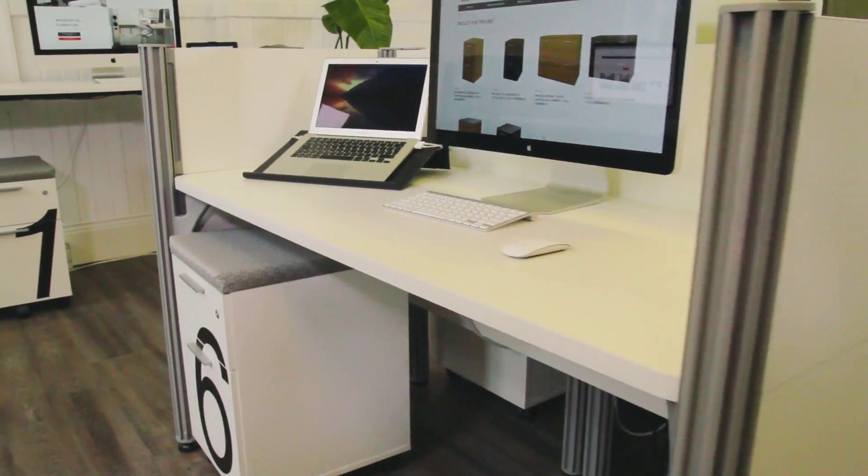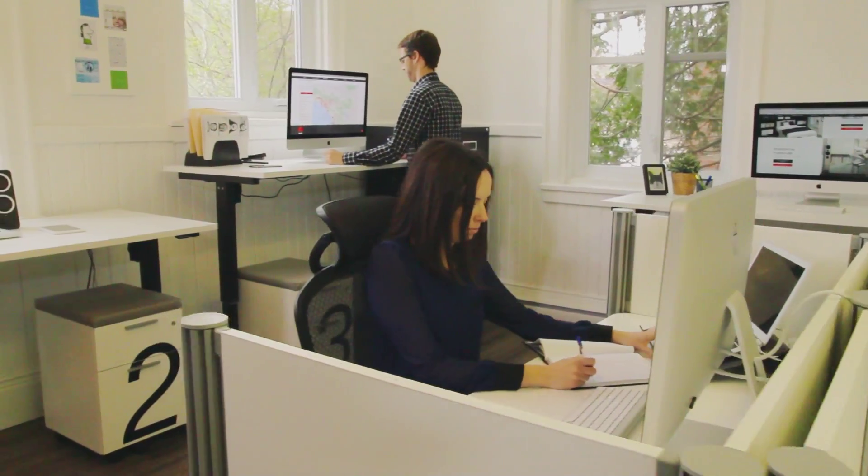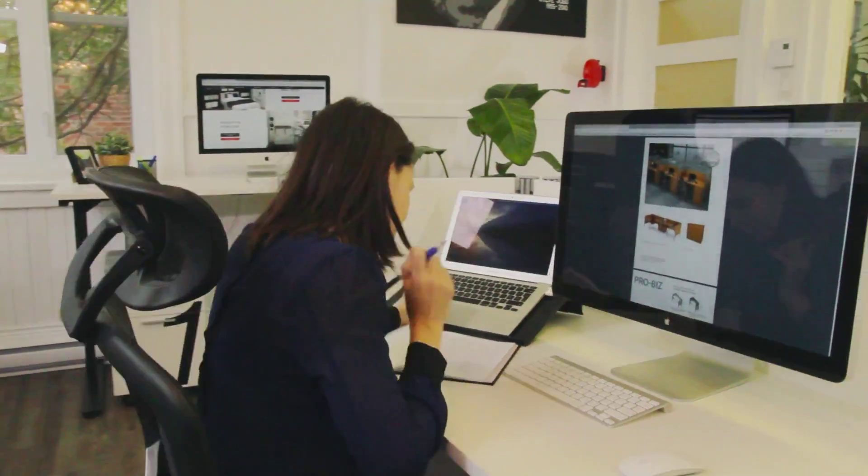Productivity and job performance go hand-in-hand with a pleasant, ergonomic and comfortable environment. Upgrade your workspace with our ProBiz collection.